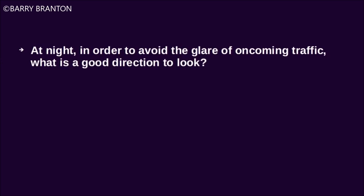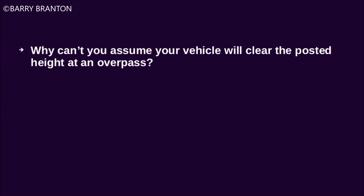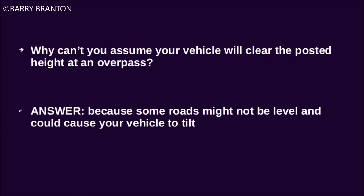At night, in order to avoid the glare of oncoming traffic, what is a good direction to look? Look at the right side of the road and watch the sidelines. Why can't you assume your vehicle will clear the posted height at an overpass? Because some roads might not be level and could cause your vehicle to tilt.